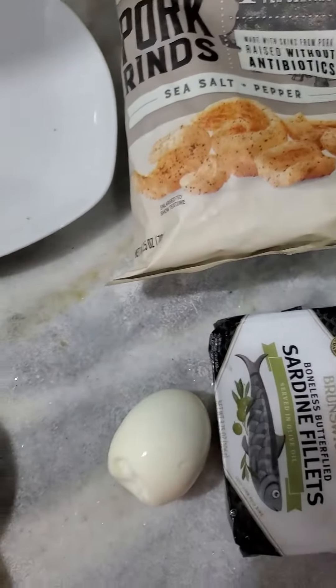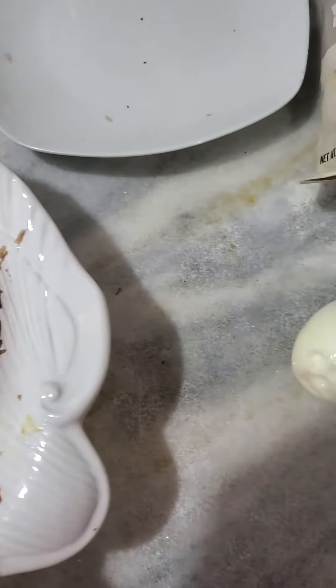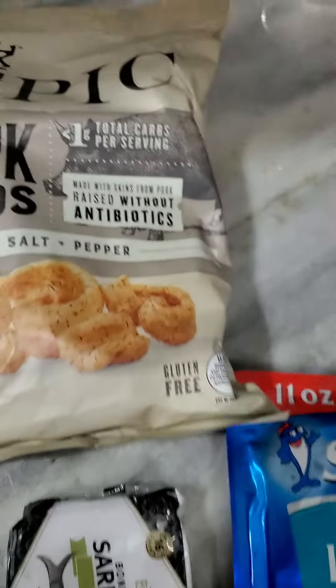You're watching football, you don't want any carbs, you want to maintain your keto, you want good fats, good protein, omega-3. This is a great, great football meal.